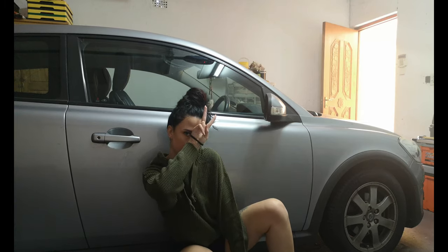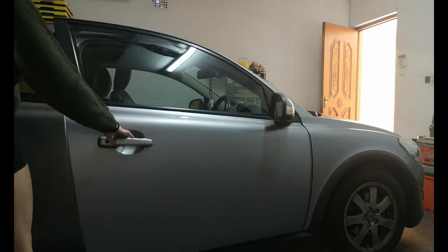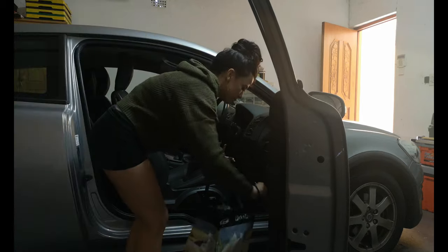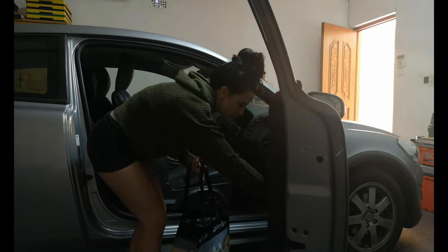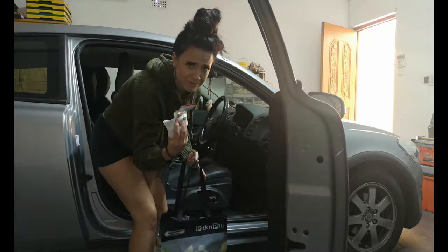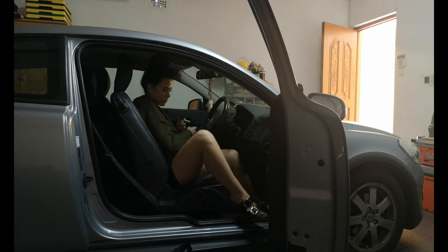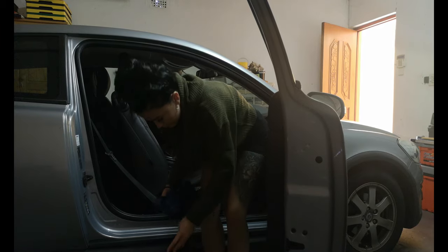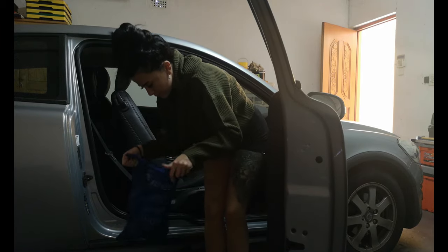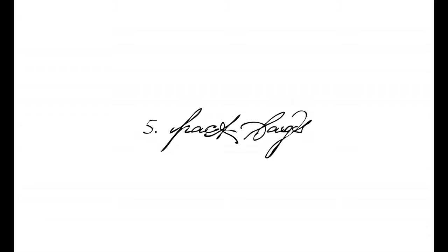My car is also going in for a service, so I just wanted to clean out my car for my mom beforehand, just so that she doesn't have to worry about doing it and also so that I just know where all my things are.